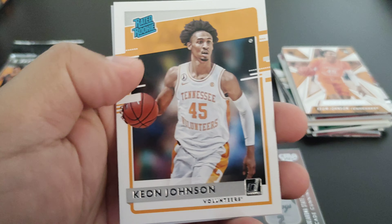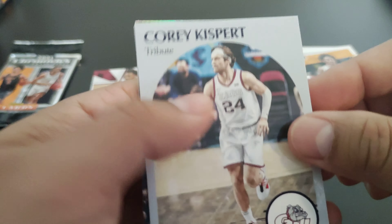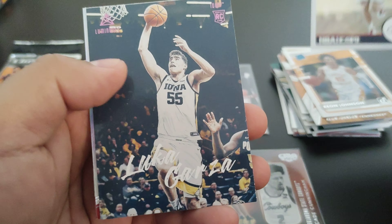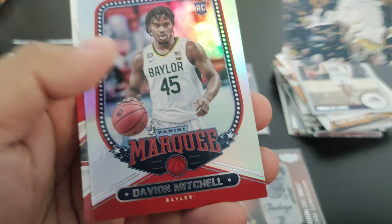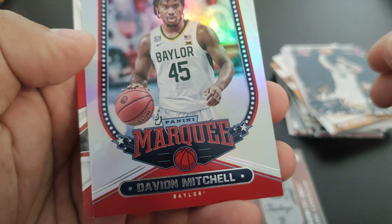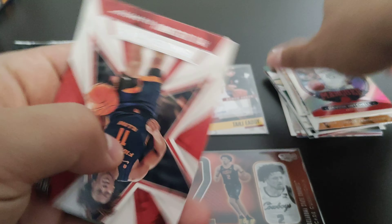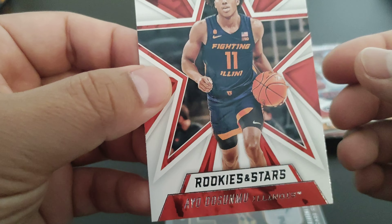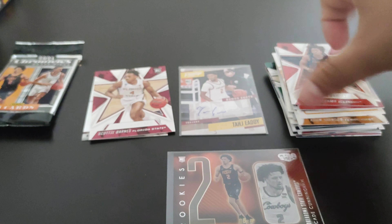Just like that, and we start this pack with another Keon Johnson, Corey Kispert, a pink of Luke Garza, a Davion Mitchell, and a Davion Mitchell Marquis — it's a nice looking card. Ayo Dosunmu — not even sure if I'm saying his name right.